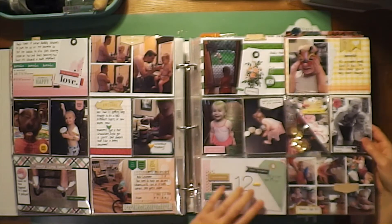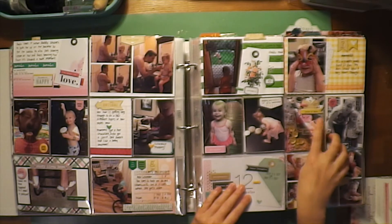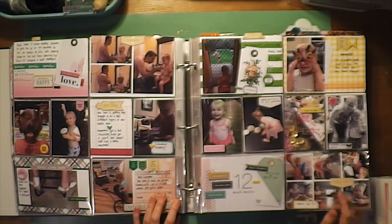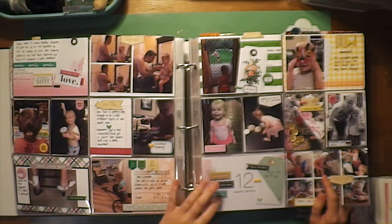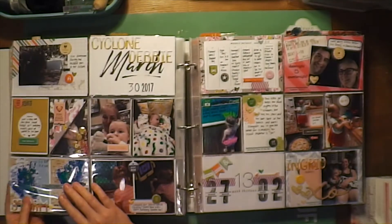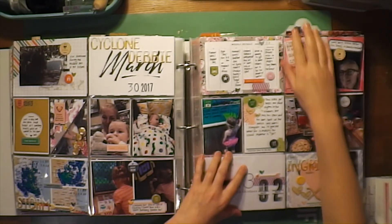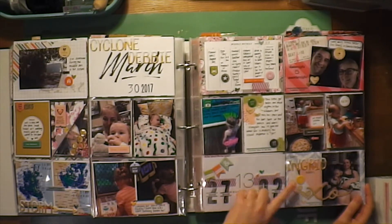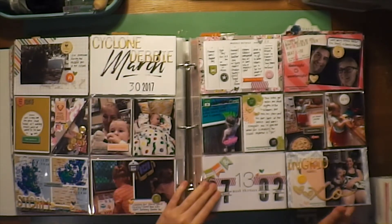Moving on to Week 12, there's my shaker pocket for March — I did an Easterish one which I think turned out really well with this half pocket filler. This was mostly Gossamer Blue stuff — chipboard stickers, tags, everything. Week 13 was the cyclone week, so I have all the stuff documenting the cyclone. I used more Gossamer Blue and Freckled Fawn alphabets.